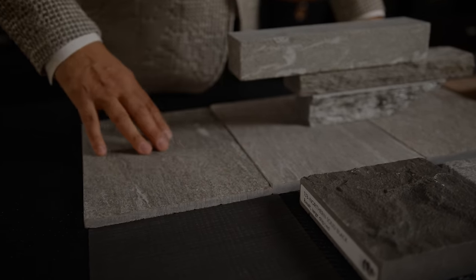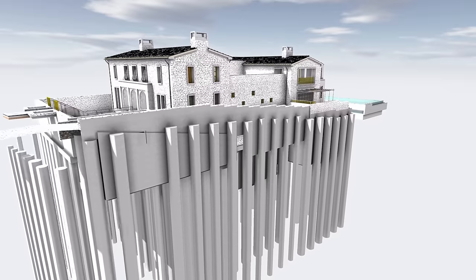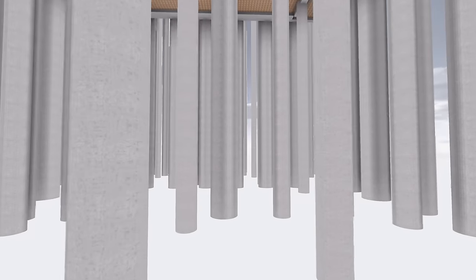It's built to last. It has over 150 caissons, four feet wide. This house is virtually 50 to 70 feet of solid concrete underneath it. So this house will be here in a thousand years.